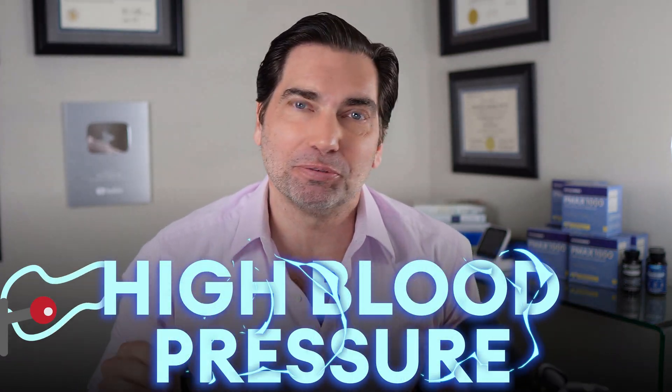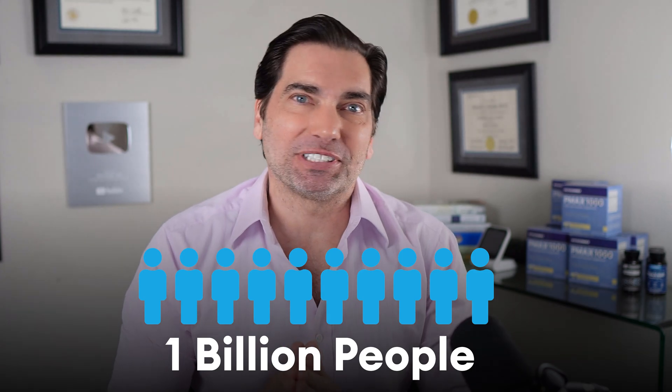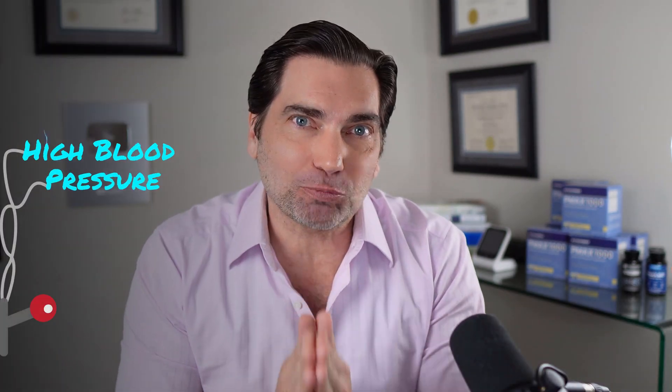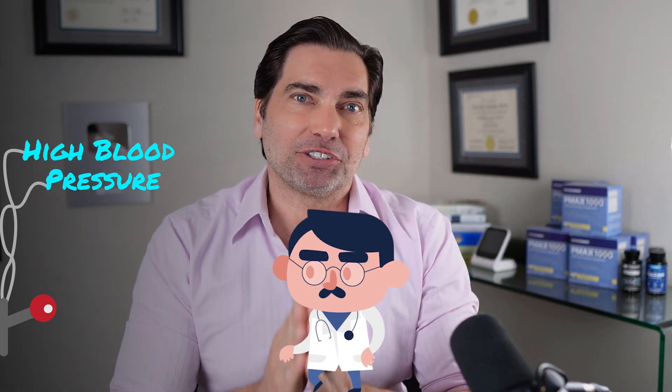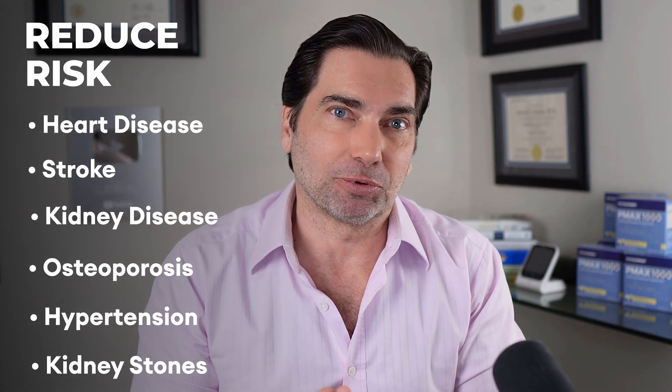If you have high blood pressure, you are not alone. About a billion people worldwide have hypertension, including me, but there's a master switch that you can flip to reverse high blood pressure at the source — and along the way reduce your risk of heart disease, stroke, kidney disease, and much, much more.